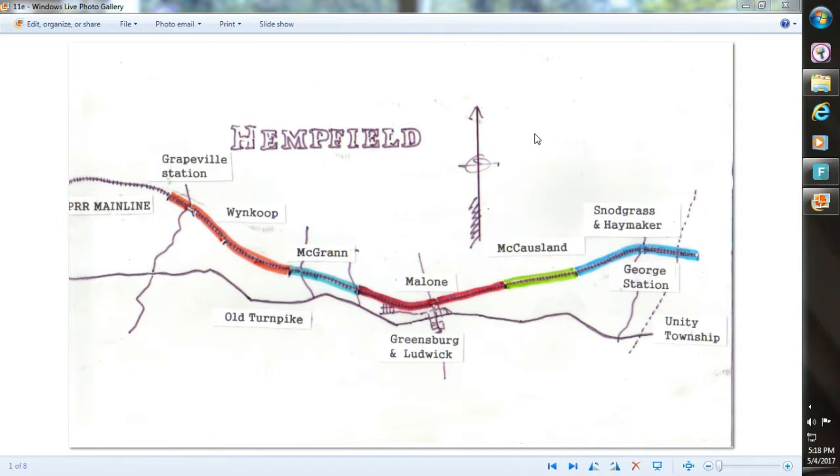This is number two, the second of our looks at the railroad shanty towns, which were the places where the guys lived as they were building the original Pennsylvania Railroad through this area in the early 1850s.